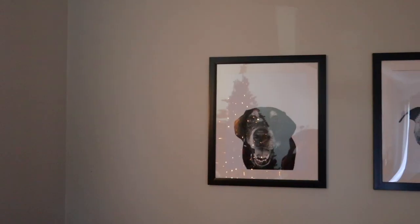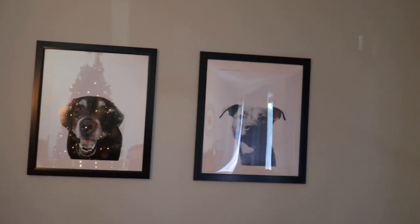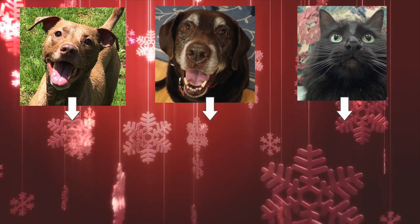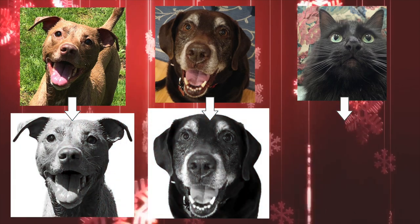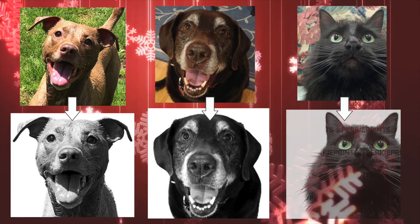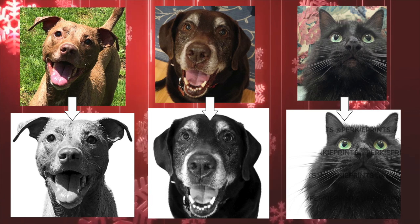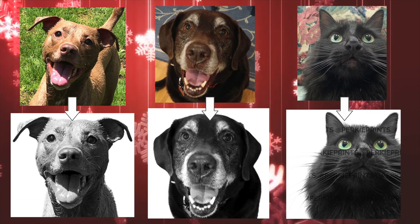I've had these pictures for about three years now — the company Perky Prints sent them to me and I love them. Essentially you send them a photo of a person or animal, they remove the background, make it black and white, and the contrast is incredible. If there's a particular spot you want to keep in color, you can do that. I've actually purchased multiple pictures from them on my own — last year I got my sister a picture of her cat. They are such an incredible company and they really add a wow factor to any photo.